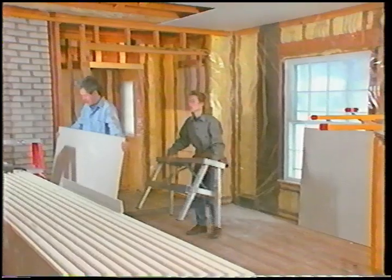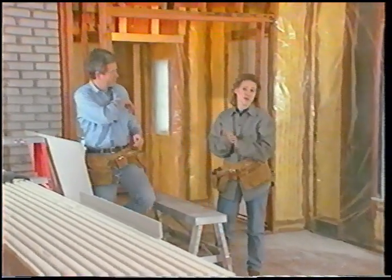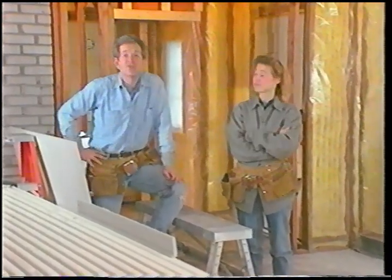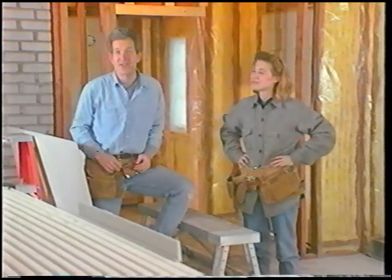Hi, and welcome to Home Time. I'm Dean Johnson. And I'm Robin Hartle. In this videotape, we'll be showing you a variety of drywall projects, with step-by-step instruction on hanging the drywall and on finishing the seams. We'll also show you some special drywall situations that you may encounter in your own projects.